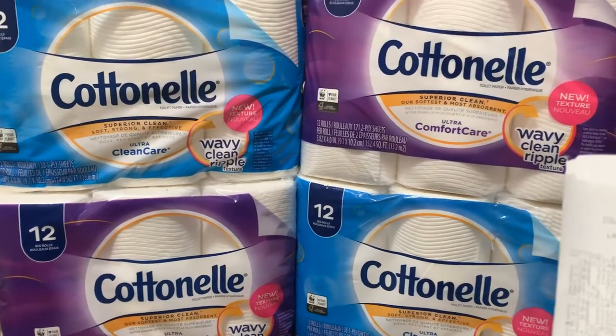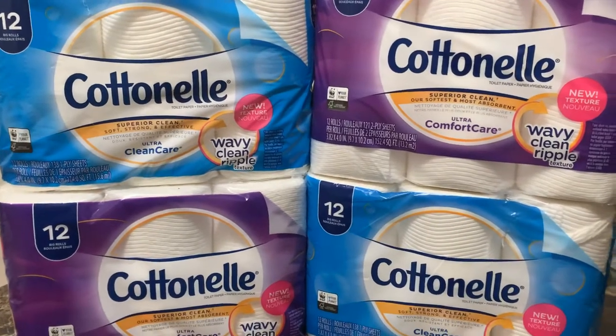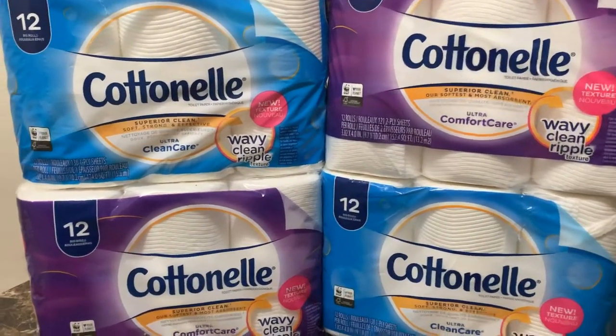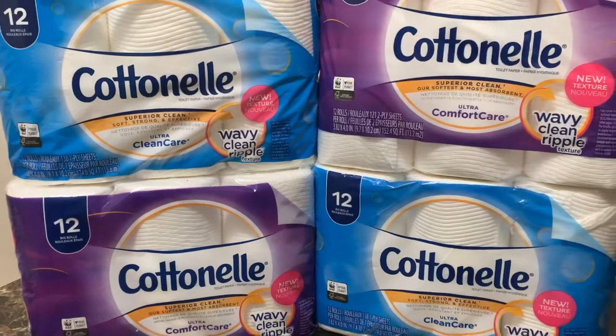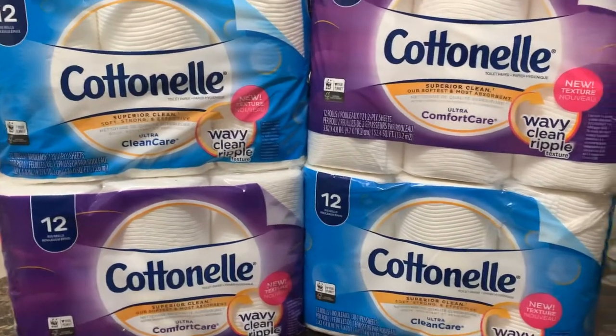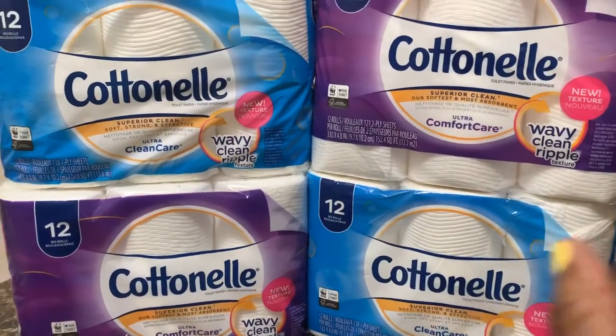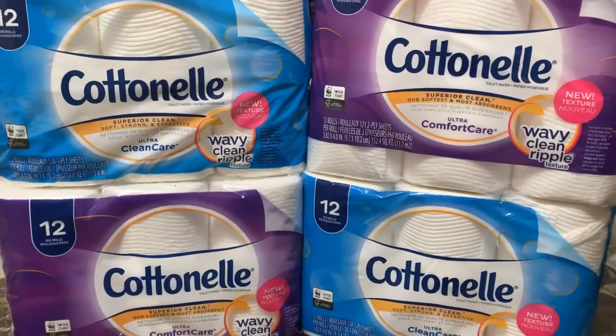They are $3.95 minus $1 — that's a dollar each, so minus four. Then minus my 10%. And then along with that, if you purchase all four, it comes up to $15 and you get an additional $3 off.